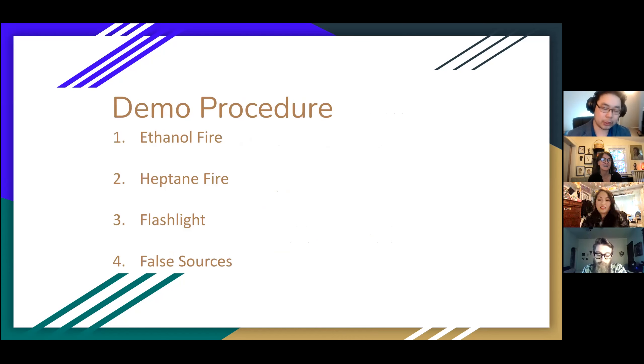In this demonstration we'll show that the detector can not only see and detect fire, but also in some cases distinguish the fuel source of the fire. Additionally, we'll test other light sources such as flashlights for false alarm potential, as well as demonstrate what our current known false alarm sources might be.